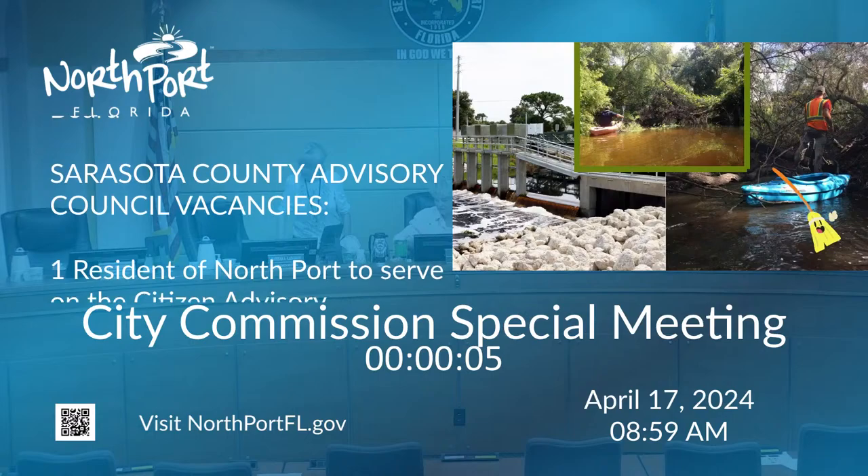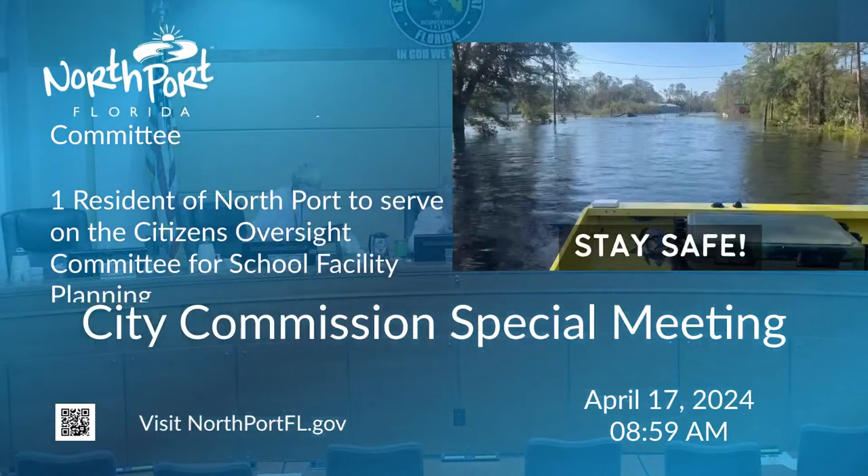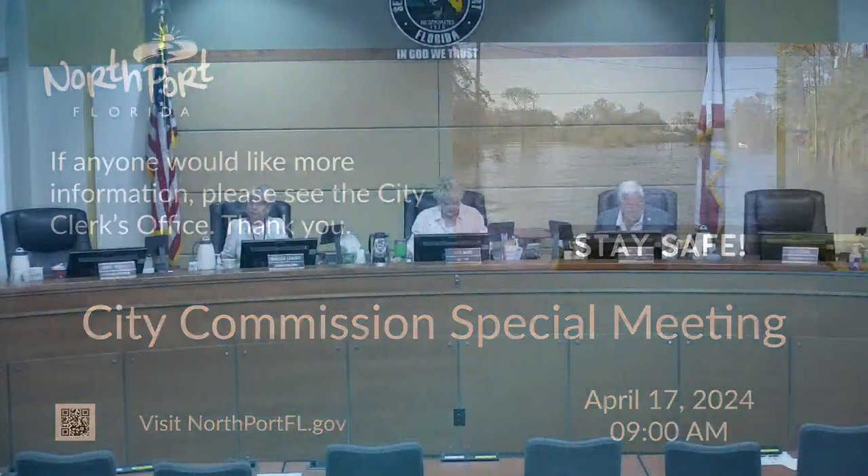Long story short, North Port is prone to flooding, but the city works hard to maintain conveyance channels, water control structures, and procedures.